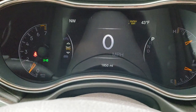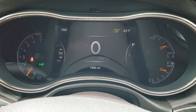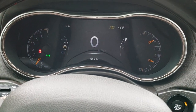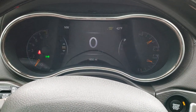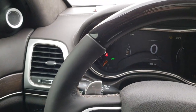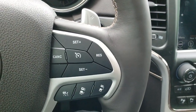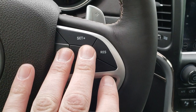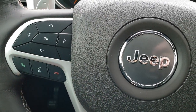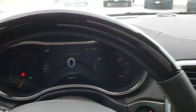This Jeep has 1,850 miles. You get the 7-inch TFT display, which is completely configurable — compass, outside temperature, time, miles to empty, and more. It has a woodgrain-trimmed, heated steering wheel. This is your adaptive cruise control and cruise controls, and then you have your Bluetooth and information center controls on the other side — leather-wrapped and woodgrain trim.